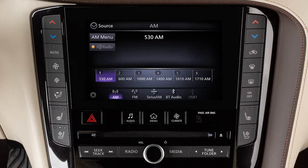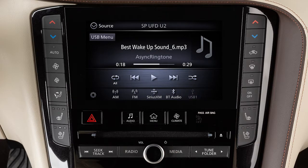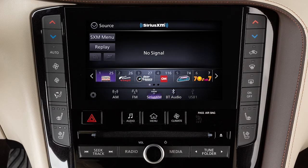The audio system includes AM/FM radio, CD player, USB iPod interface, Bluetooth streaming audio, and, if so equipped, Sirius XM radio. Sirius XM radio is included for a period of time from the original sale date of the vehicle.